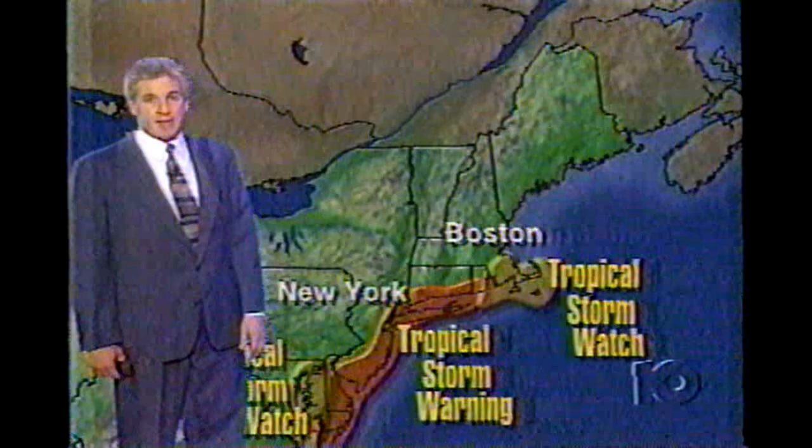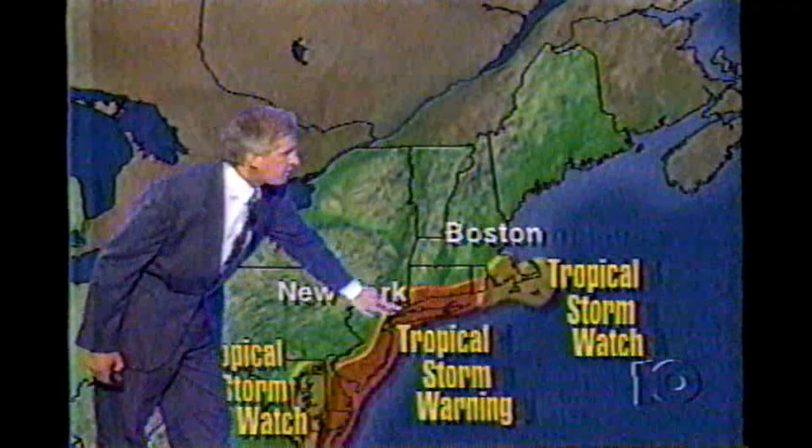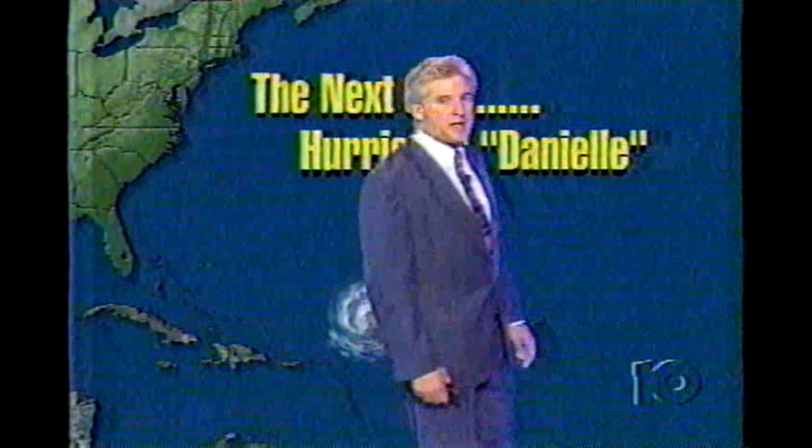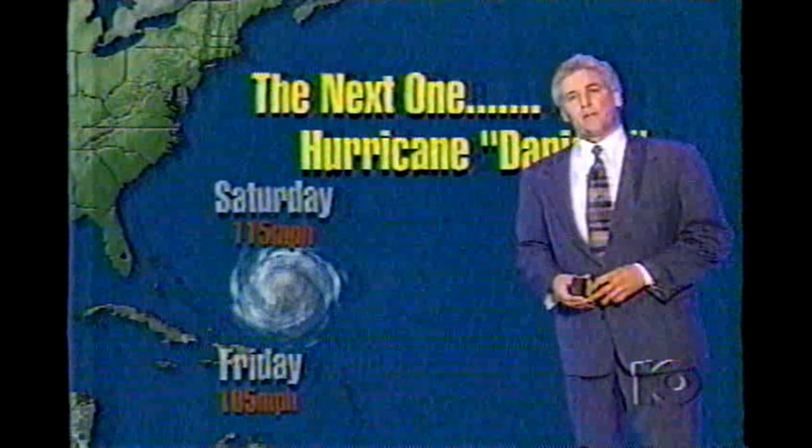With Bonnie shifting northeast, tropical storm warnings are in effect from Watch Hill, Rhode Island through New York City, down along the Jersey Shore — that area may be plagued with heavy-duty winds during tomorrow afternoon and tomorrow night. Danielle is the next storm, with winds still at 90 miles per hour. It's way out over the Atlantic but moving west fairly quickly, and it may threaten the Bahamas sometime later Sunday. After that, it may begin to shift northward, though it's tough to say whether it will affect the U.S. at this point.